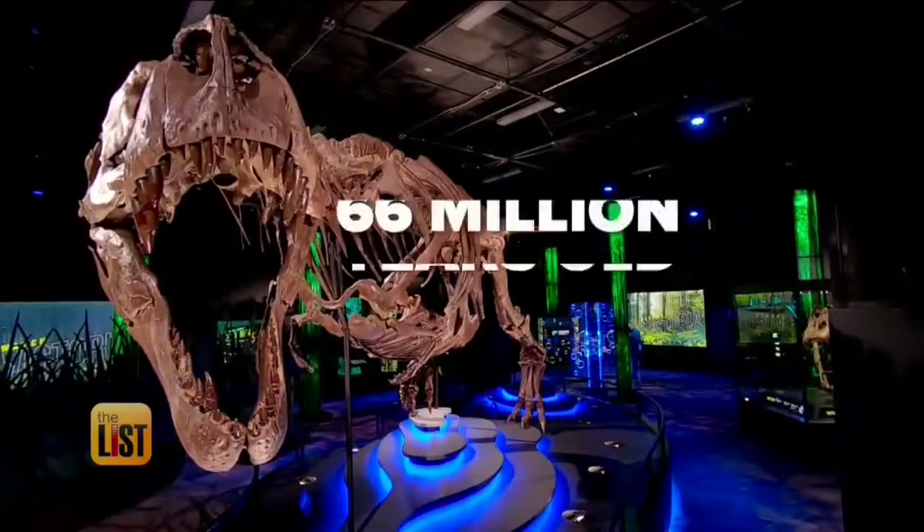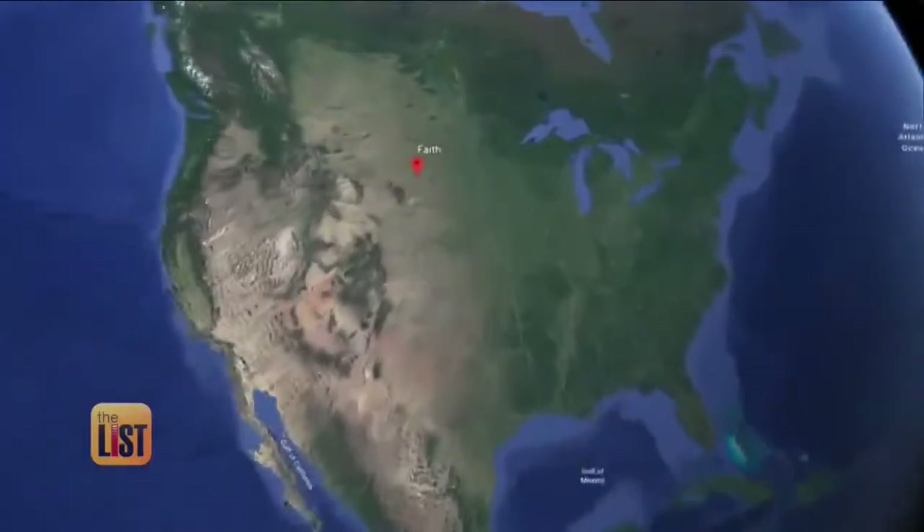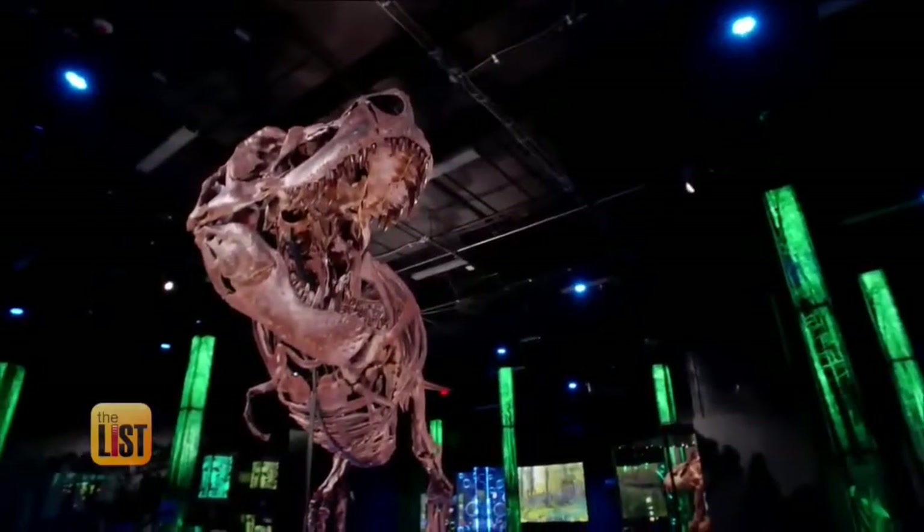Victoria the T-Rex is 66 million years old, found in 2013 in Faith, South Dakota. She was processed in Victoria, British Columbia, hence the name Victoria. And she's incredible.